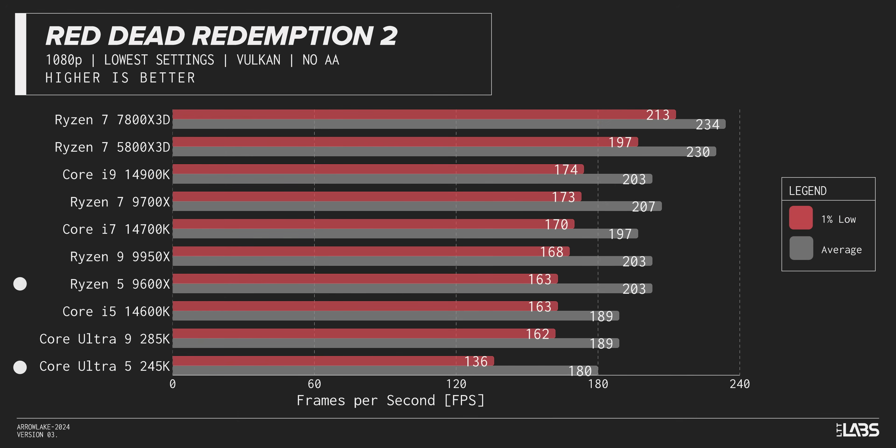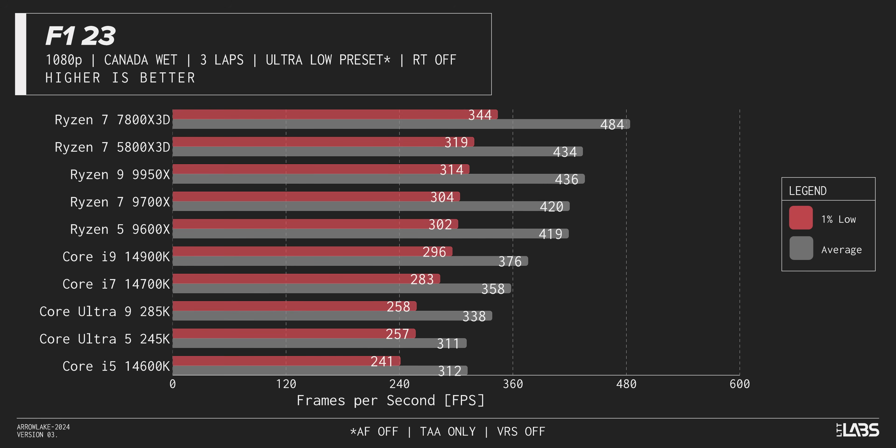In Red Dead Redemption, we see another case where not only is AMD beating Intel into the ground, but 14th gen is right alongside getting in some kicks. F123 doesn't look a whole lot better — this is a massacre. At least the 245K beat last gen in 1% lows, but that's it.